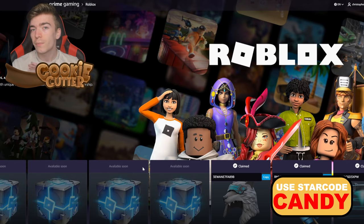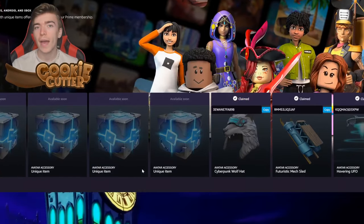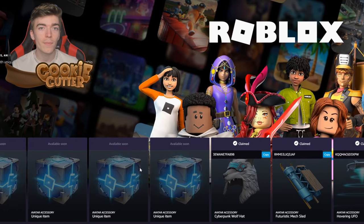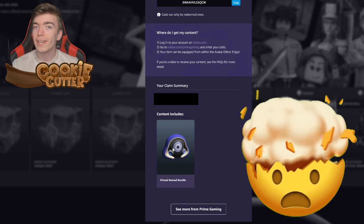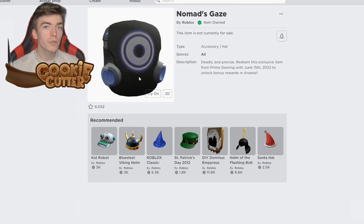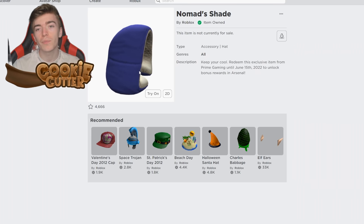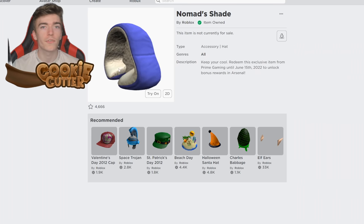You can go and get yourself a completely free promo code if you have something called Prime Gaming. Prime Gaming is hosted by Amazon, so anyone who has Amazon Prime can get this item for free. The current item you can get for free for the next 15 days is the Virtual Nomad Bundle, which comes with a really cool looking head and a hood that combine together to make an awesome item for your avatar.